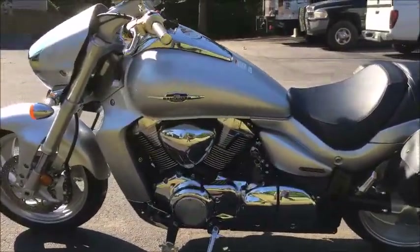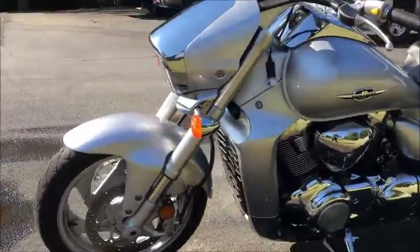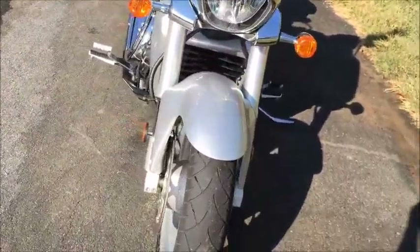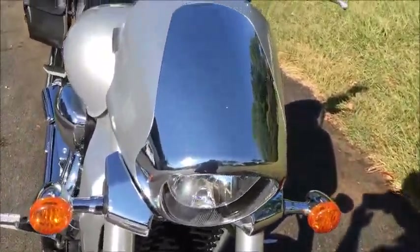As far as the rest of the bike though, you're looking at pretty much factory. Chrome looks really nice.